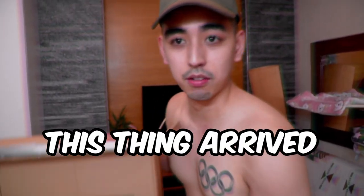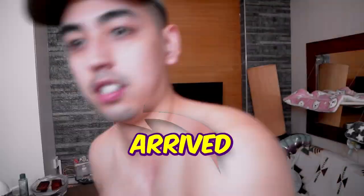Hey guys, this thing arrived. Red. Hello. Are you excited? A little bit? A little bit excited?